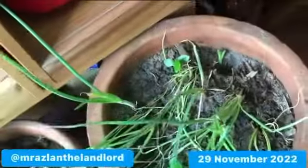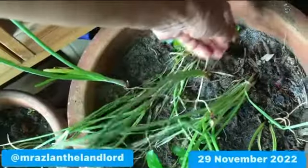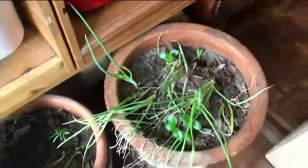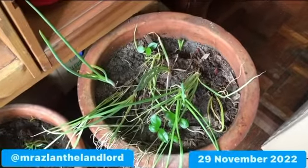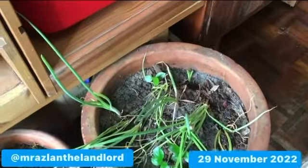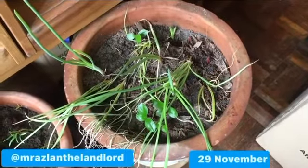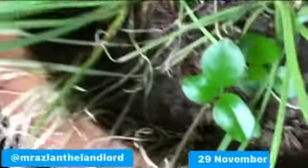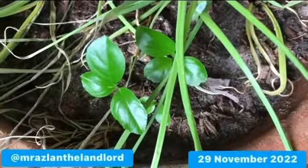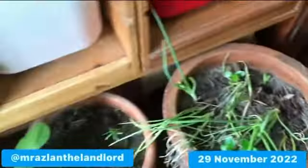I'm not harvesting the scallions because I'm waiting for the shallots to flower — they have very pretty flowers, so I'll just wait until they flower and then they'll probably die out and I'll plant another round. I've got some lemon plants here too. Okay, so that's my tour for today — see you next time, bye!